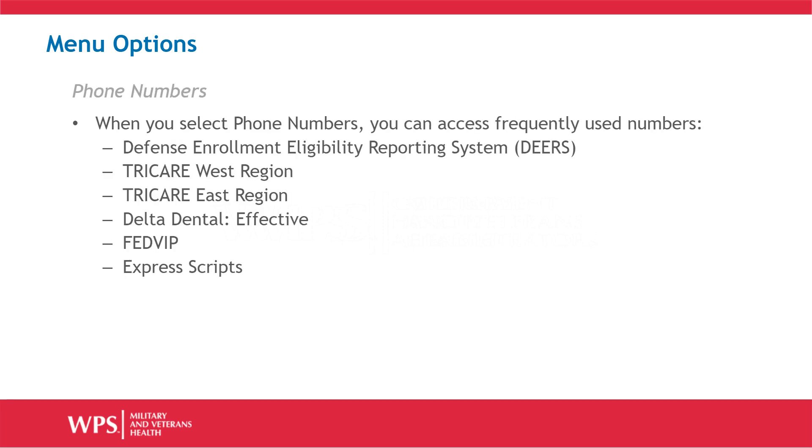When you select phone numbers, you can access frequently used numbers: the Defense Enrollment Eligibility Reporting System number, the Tricare West Region number, the Tricare East Region number, the Delta Dental Effective number, the FedVIP number, and the Express Scripts number.